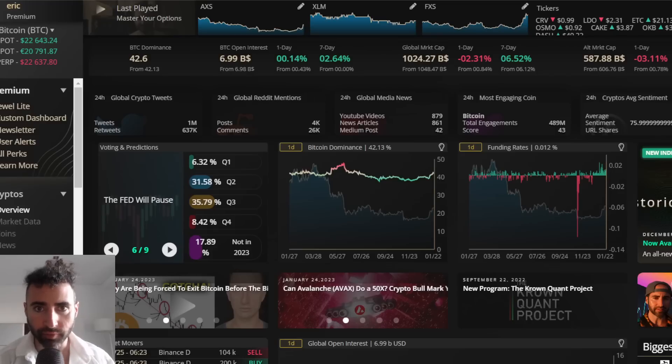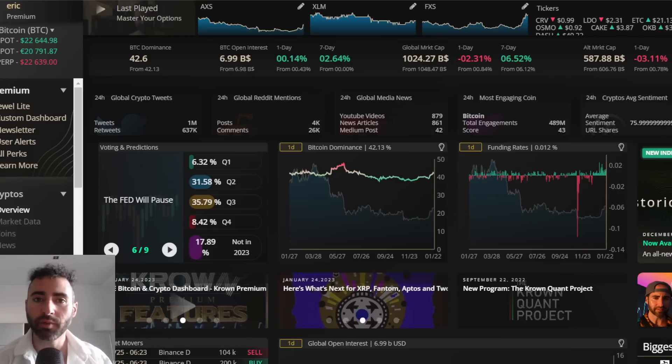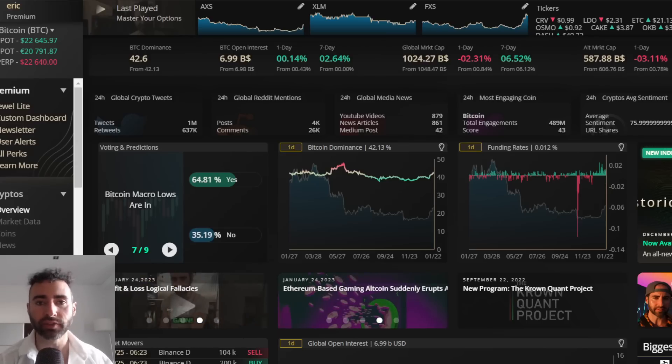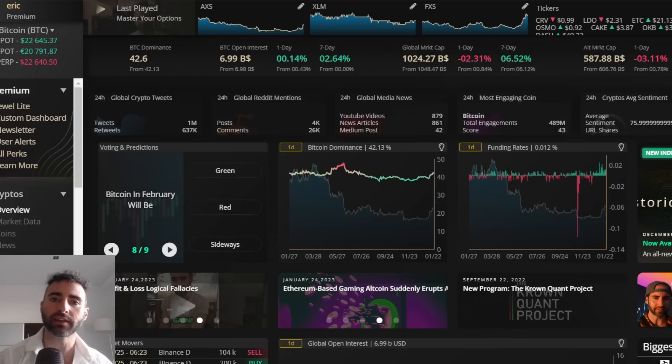Welcome back to the Eric Crown Crypto Channel, where I'm once again under the weather, and the weather outside actually looking pretty damn good over here in Dubai. There are several things to be speaking about in the medium-term timeframes — another major setup, similar to the one we did have mid to end last week, that got that last major move up to the $23,000 level.